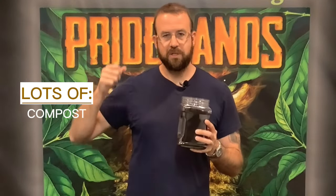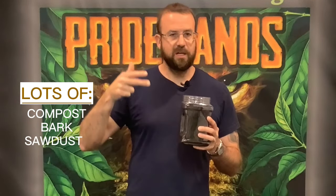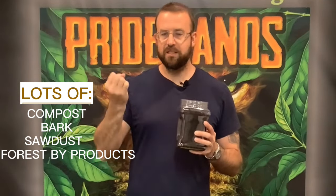The difference between the leading store brand and ours is they're going to have to hit a price point — $12 a bag, $12.99 a bag — so they can only put so many costly ingredients in. Mostly what they're going to do is use lots of compost, lots of bark, sawdust, forest byproducts to get the cost way down, because those ingredients are usually pretty cheap. If they could, they would sell it like ours, but they would have to raise their price quite a bit.